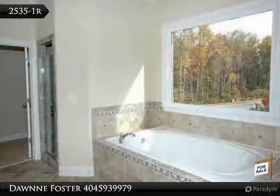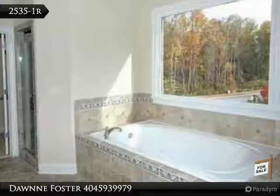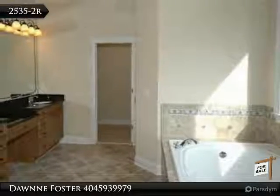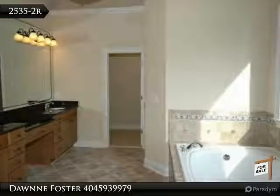Gorgeous estate home designed for a staycation, complete recreation and entertainment. A finished terrace perfect for relaxation and rejuvenation.